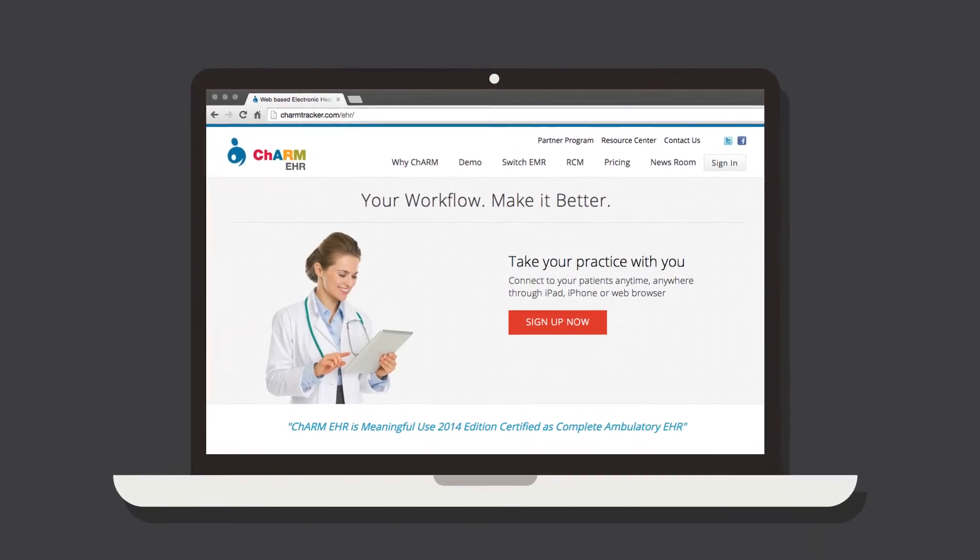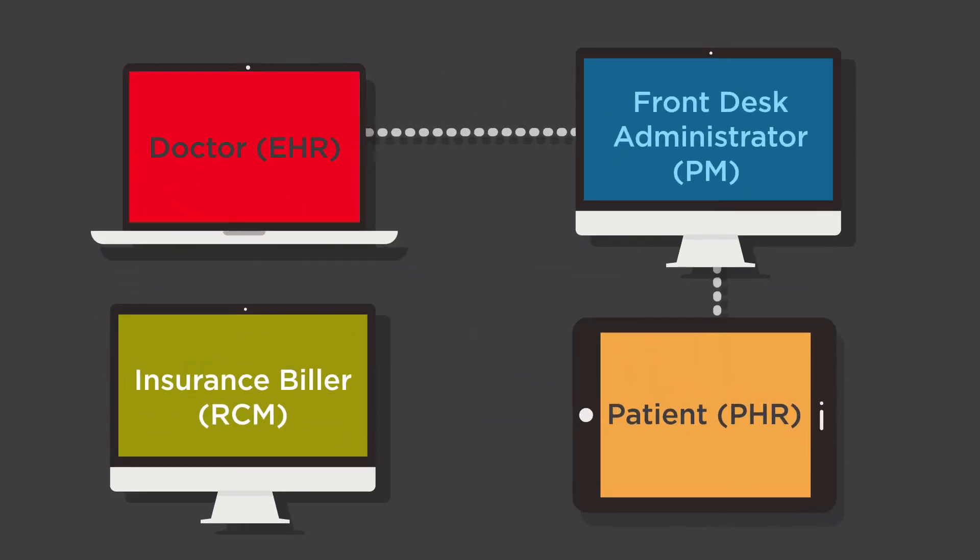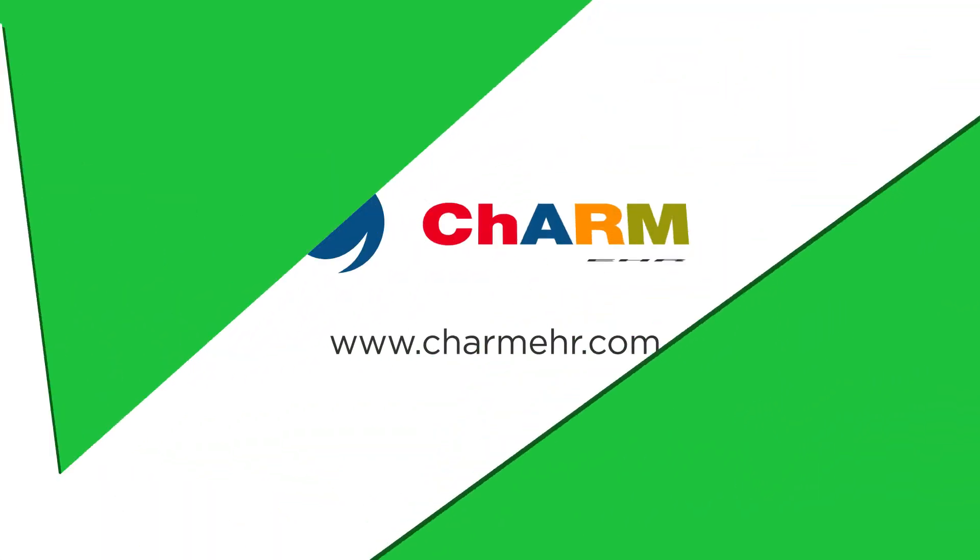So what are you waiting for? Call or visit our website to start your free trial and discover what a breeze running your practice can really be with Charm EHR.